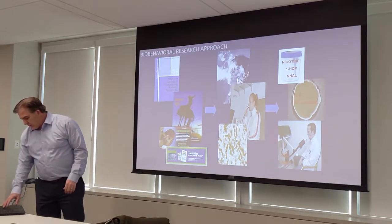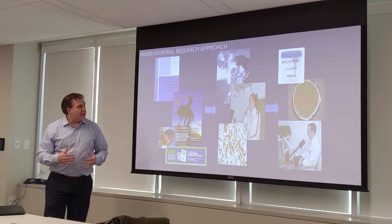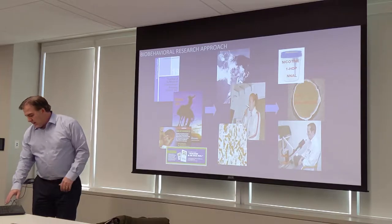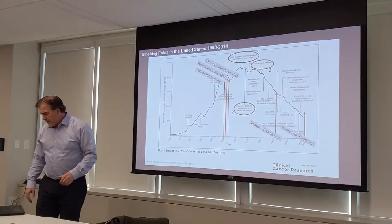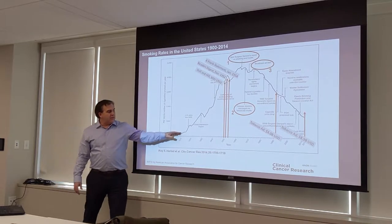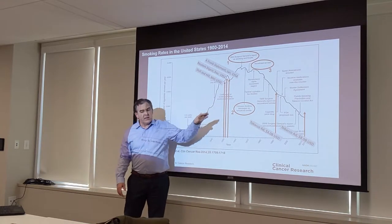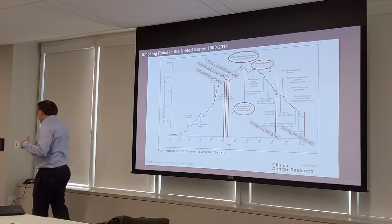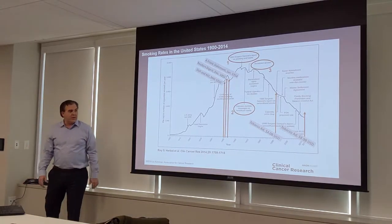There's a complicated story between communication, marketing, advertising, and use of product. I'm going to show you a slide where the dark black line represents per capita cigarette consumption in the United States through the 1900s and into the early 2000s.